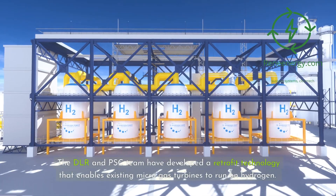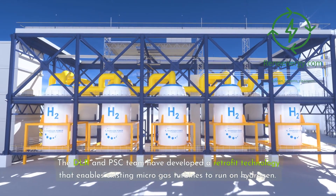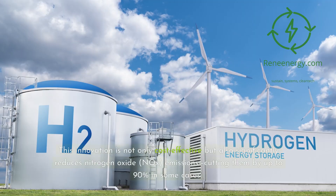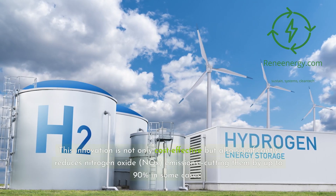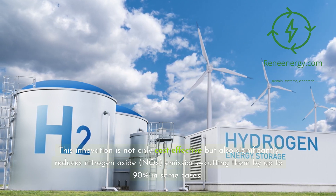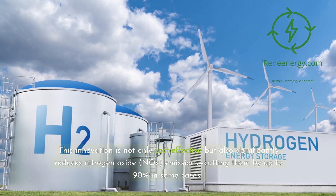The DLR and PSC team have developed a retrofit technology that enables existing micro-gas turbines to run on hydrogen. This innovation is not only cost-effective but also significantly reduces nitrogen oxide (NOx) emissions, cutting them by up to 90% in some cases.